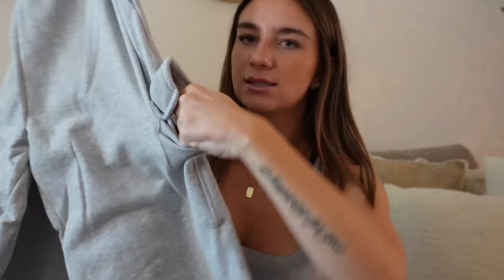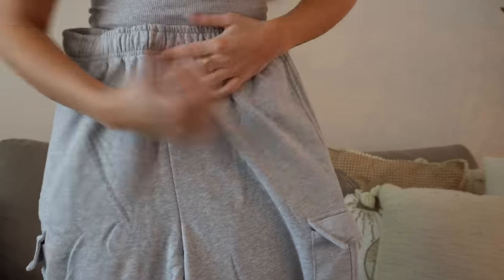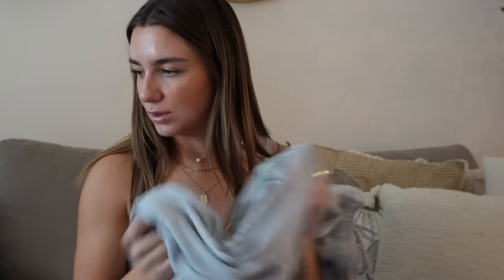I also got these sweatpants that are supposed to be an Aritzia dupe. I've seen a lot of people on Amazon get these and absolutely love them. I got a size large because I like to size up in sweatpants. They have these pockets and they're wide-leg. The inside feels really really soft and they're not too thick — thinner than I expected, which is great because I was worried they'd be too bulky.